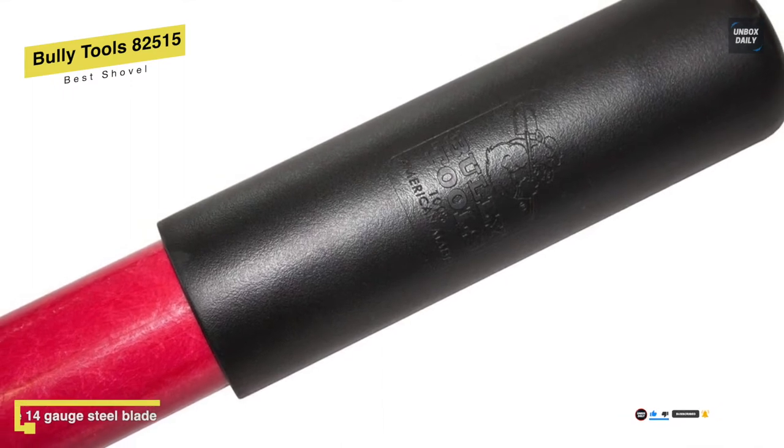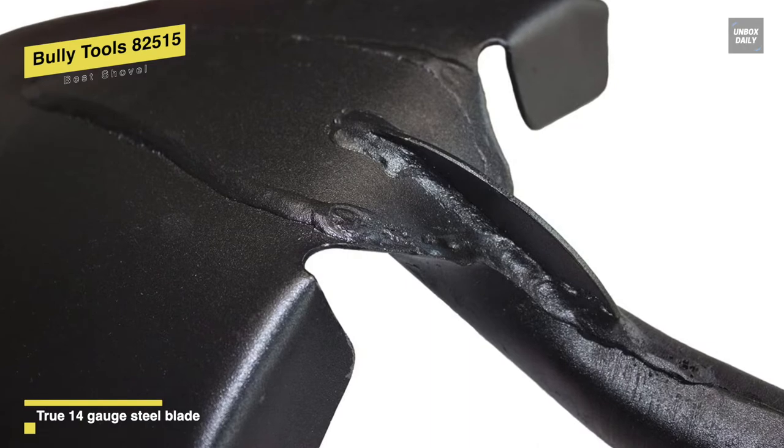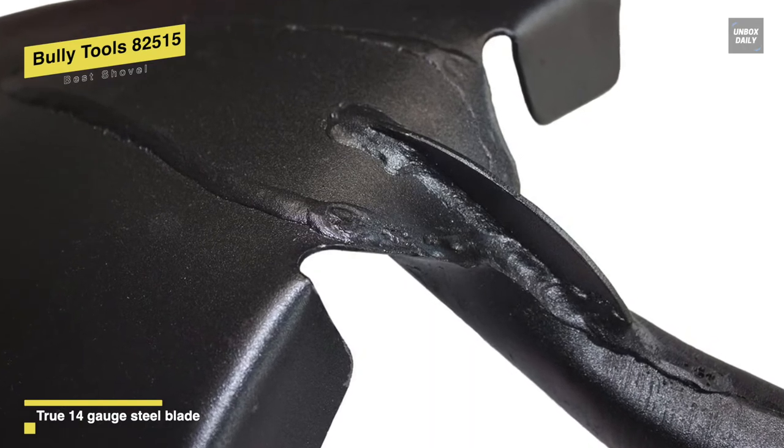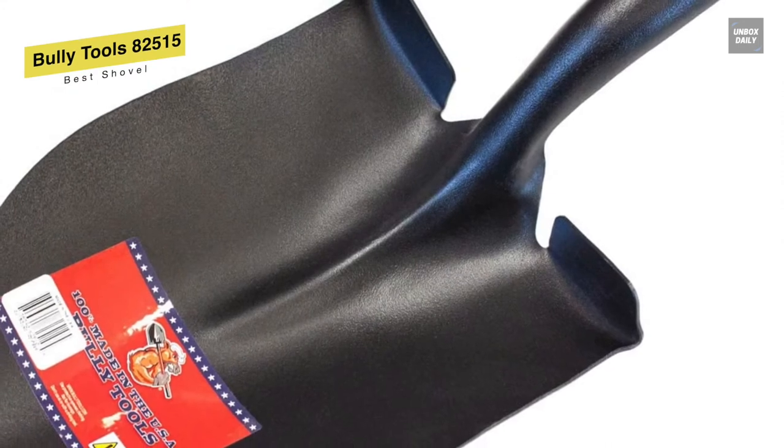The handle features a reinforced wood core, 25% thicker fiberglass, and an extended steel ferrule to resist bending. With the inclusion of an extended ferrule and welded I-beam support, it can increase the strength while prying.